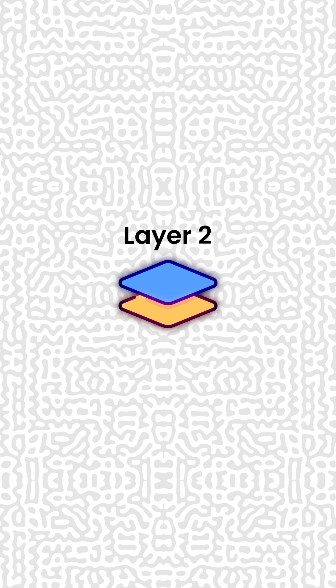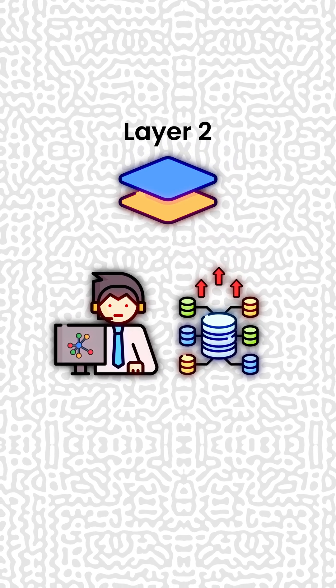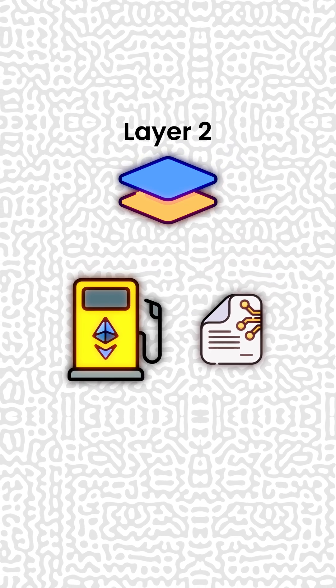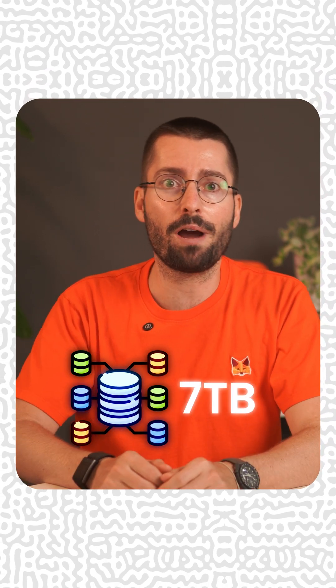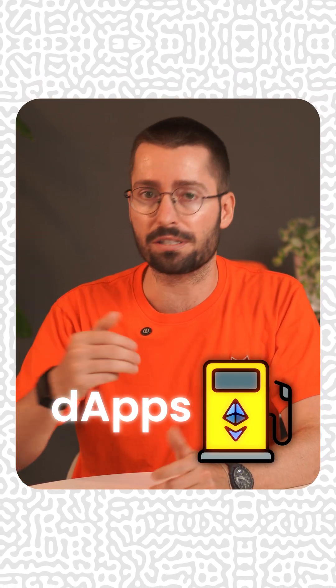Right now, layer 2s are bottlenecked by data availability costs. Node operators struggle with massive storage requirements. Gas limit constraints complex smart contracts. Layer 2 data costs are still too high for mass adoption. Running an Ethereum node requires terabytes of storage. Complex dApps hit gas limits constantly.